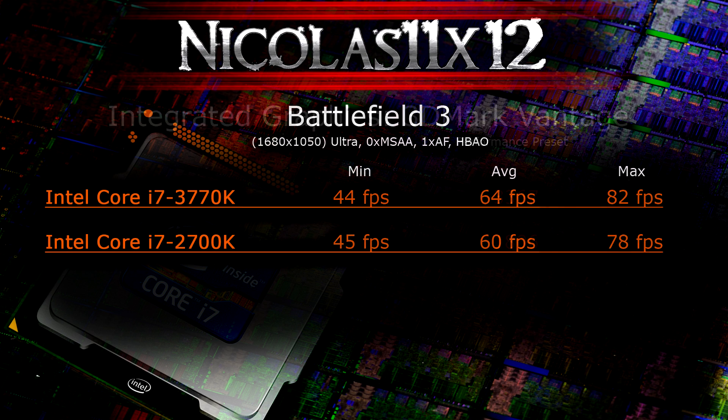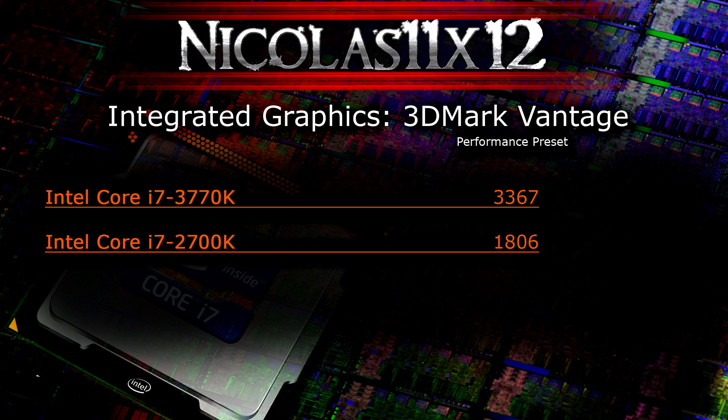We also shouldn't forget the integrated graphics. Running 3DMark Vantage at the performance preset, the 3770K with Intel HD 4000 graphics scored 3,367 while the 2700K scored only 1,806 — significantly lower. The new HD 4000 graphics is a huge step forward, almost twice as good as the older HD 3000. Still, neither is strong enough to handle modern games like Battlefield 3 at acceptable settings and frame rates.